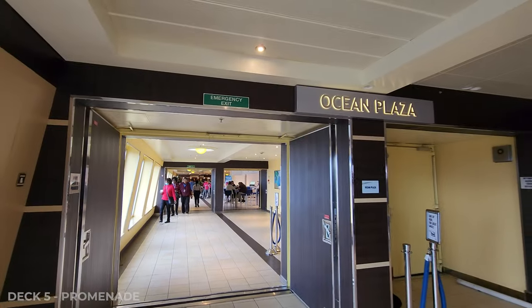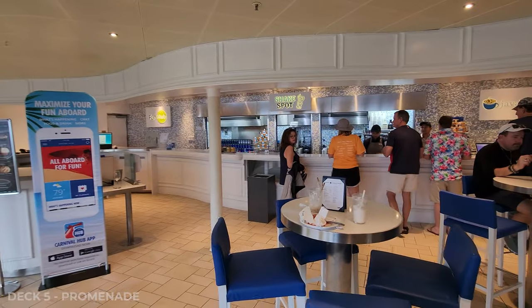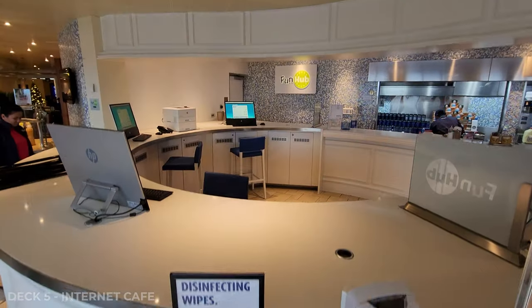From the casino, continuing on the promenade on Deck 5, you're going to find the coffee shop and Ocean Plaza, which is where they do a lot of different trivia, and of course the Alchemy Bar and the RedFrog Pub.